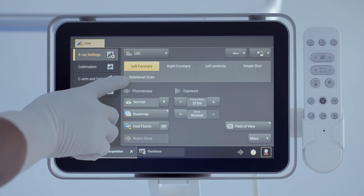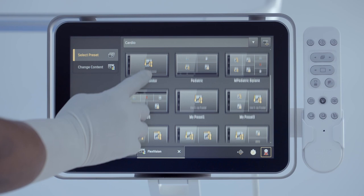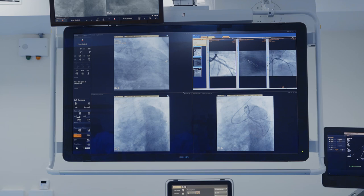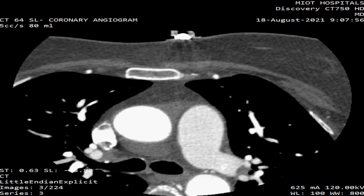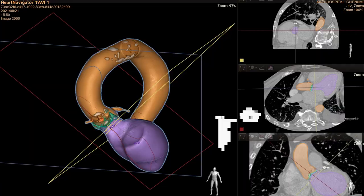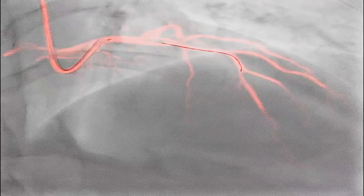Be it navigation or placement of the stent or valve, the MIOT interventional suite's innovative software applications deliver pinpoint precision during interventional cardiac procedures. In complicated cardiac procedures like TAVI, the innovative heart navigator application uses a pre-acquired CT scan to reconstruct it as a 3D structure. Along with the 3D dynamic roadmap, it helps interventionists plan and navigate guide wires and catheters through complex structures with maximum accuracy.